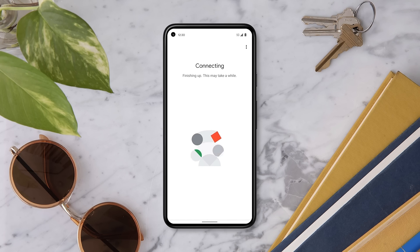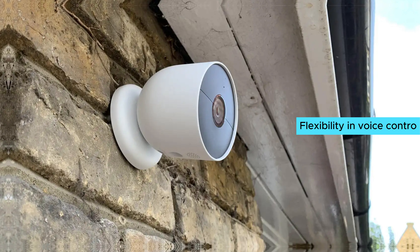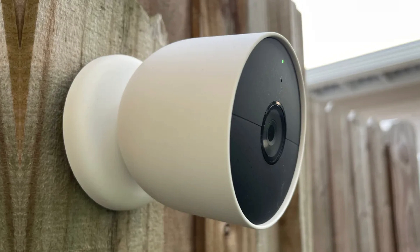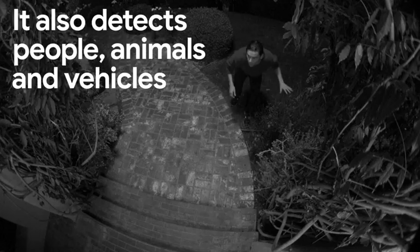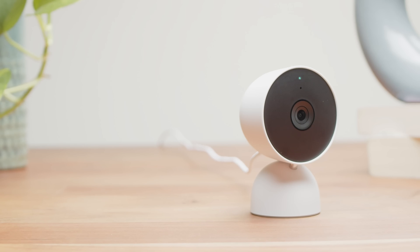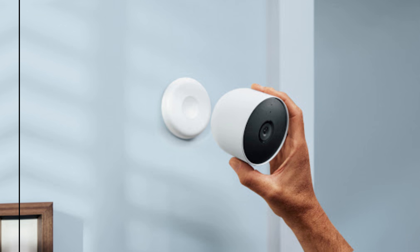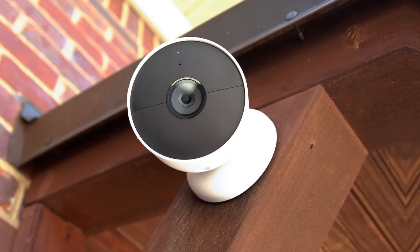Removing the camera from its magnetic base for recharging is a breeze, simplifying maintenance. Integration with Google Home enhances your smart ecosystem, while it also remains compatible with Alexa users, offering flexibility and voice control. One aspect to consider is the three-hour video storage provided without a subscription — users must act quickly to save footage. What shines through is this camera's intuitive design and reliable performance.